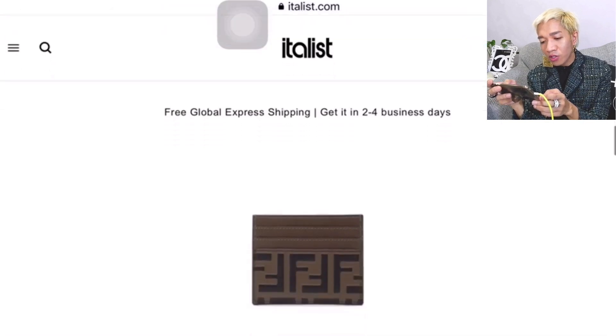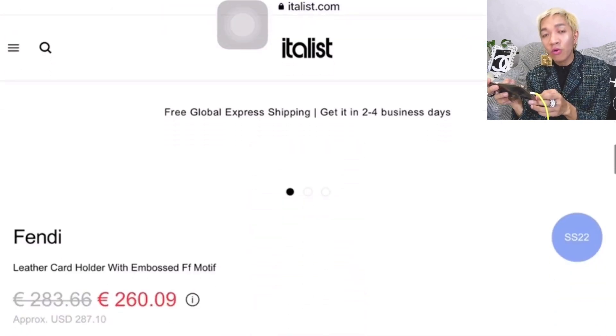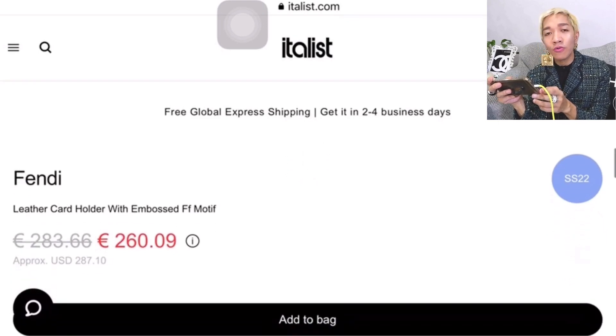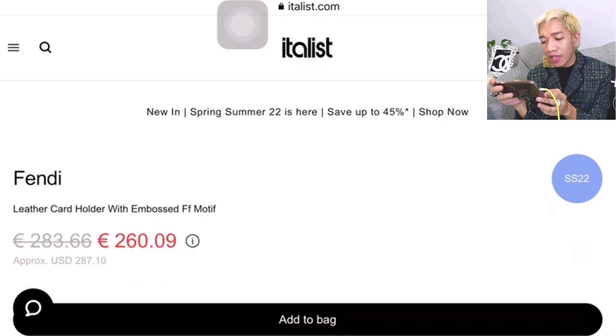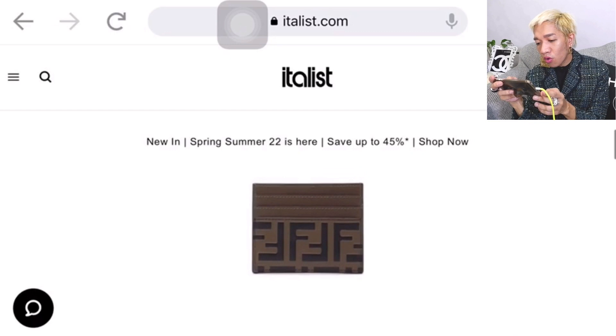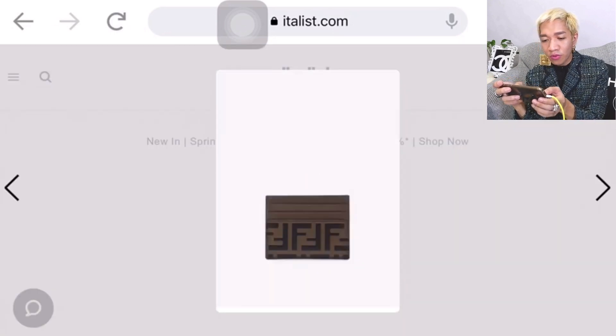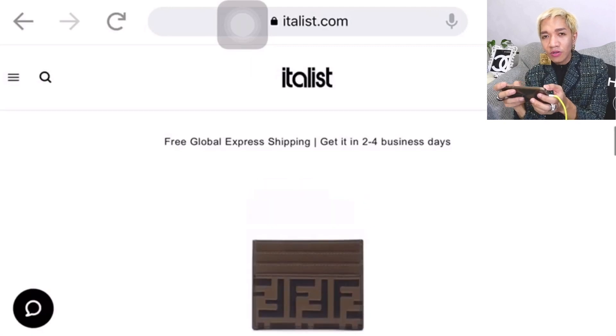Let's check the card holder. The Fendi leather card holder with embossed FF motif is originally 283 euros, now down to 260 euros or $287 USD. They don't have many photos for that one, but let's check more sale items.